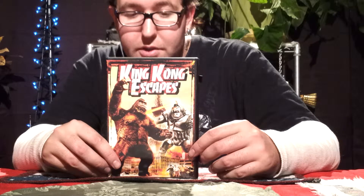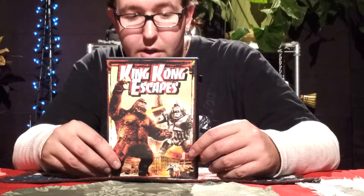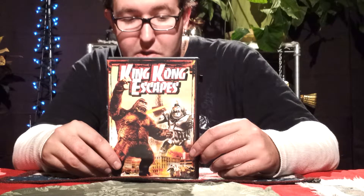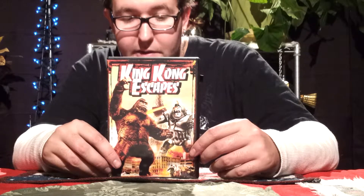When the robot proves less than reliable, the devious duo scheme to kidnap the real Kong from his remote island home of Mondo. But interfering with their plans are the heroic trio of U.S. Commander Carl Nelson, Lieutenant Giro Numura, and Kong's current crush, Lieutenant Susan Watson. It's up to them to outwit the greedy ape-nappers in this sci-fi adventure that takes Kong to unprecedented heights of excitement.